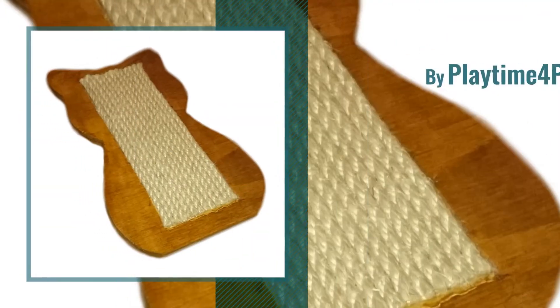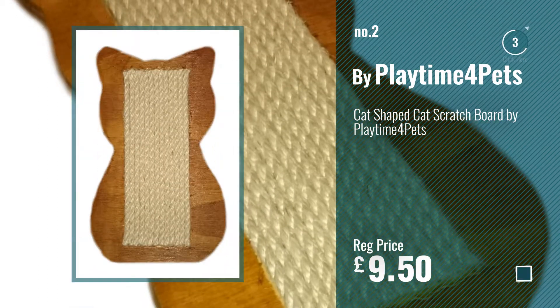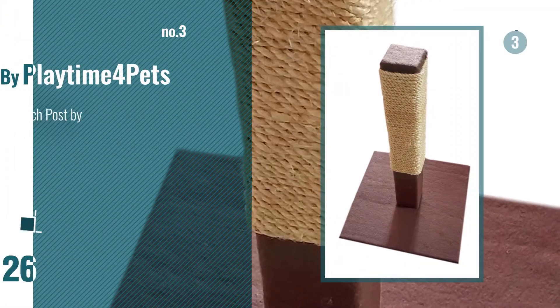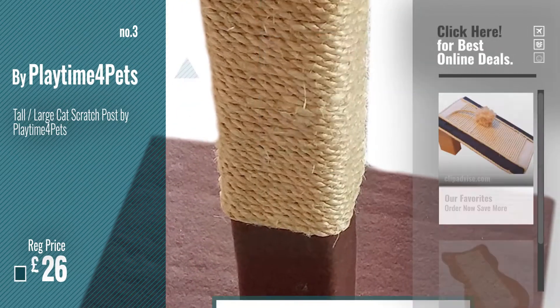Number 2, another great product by Playtime for Pets. Number 3. For more info and great cats handmade beds and furniture, just click this circle.